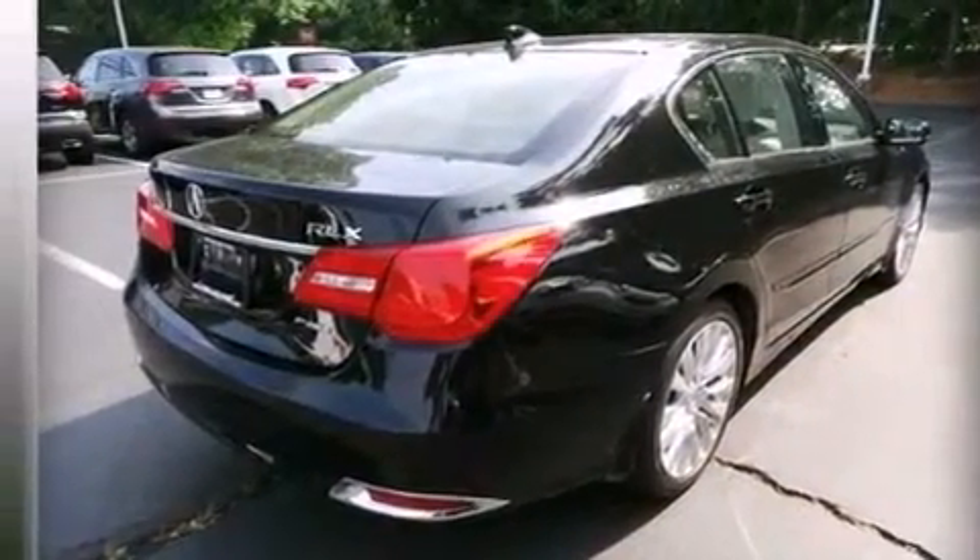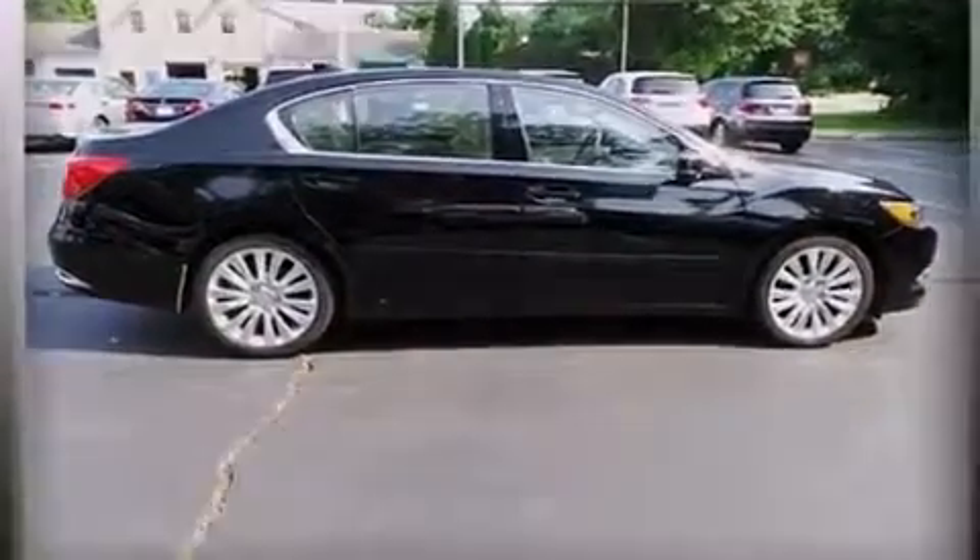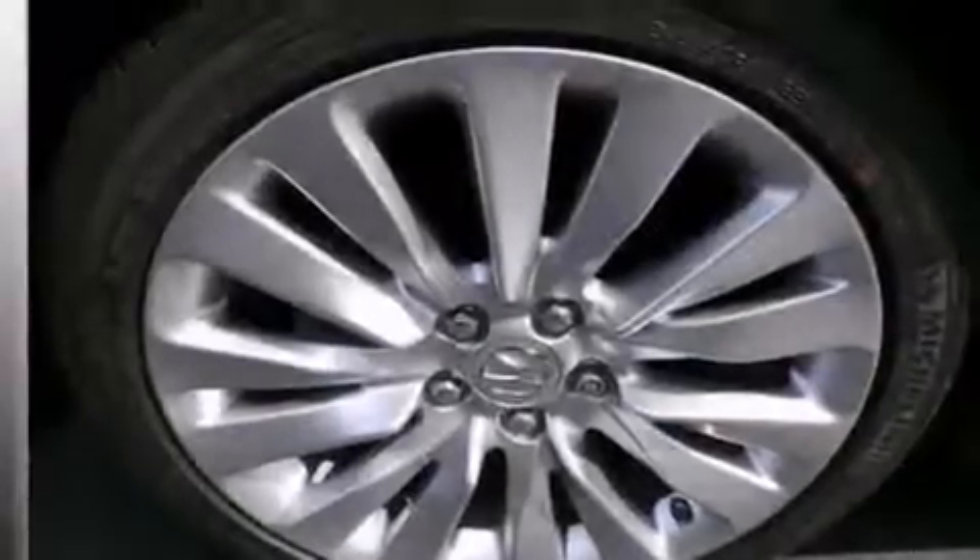Traction control and stability control systems, aluminum wheels, and a tire pressure monitoring system. The following features are also included.